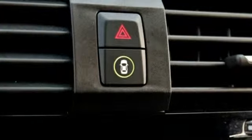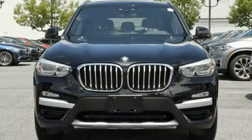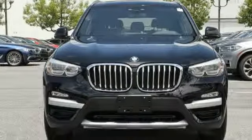BMW — the ultimate driving machine. If you've been waiting for the perfect time for a test drive, the time is now. Experience it today.